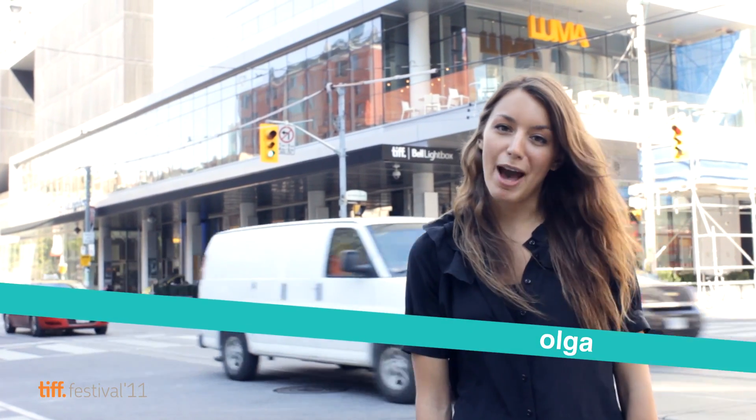Hey, Olga here to talk to you about TIFF's My Choice Package. I personally love the festival, but I also know that sometimes the whole ticket process can be just a little bit confusing. So I'm here to help you simplify the process and take you through all the steps you need to ensure that this year's festival is your best and most enjoyable yet.